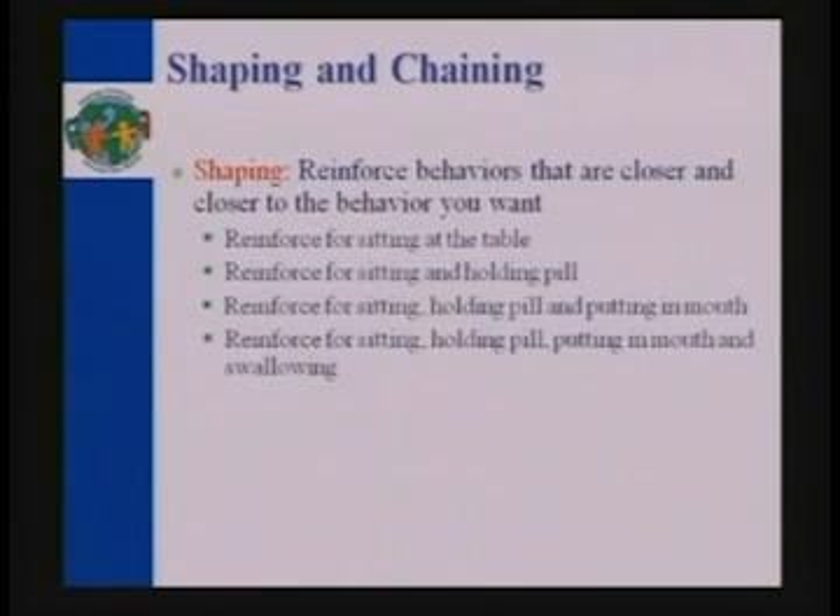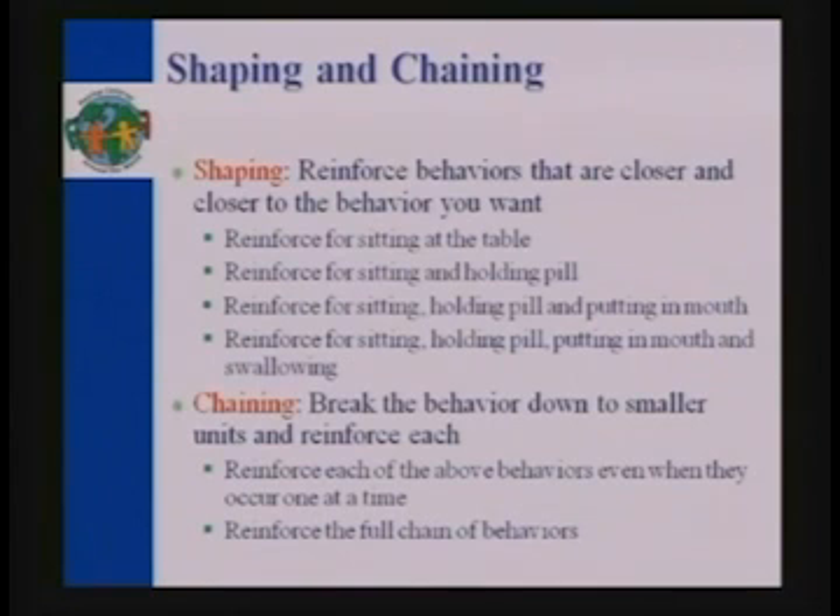Shaping basically means you're going to reinforce behaviors that are closer and closer to the actual behavior you want. The very first time you set up the location where you're going to teach this, you bring your child over and just reinforce them for sitting down there — that's it. The next time, maybe an hour or two days later, you bring the child over and have them actually hold a pill and that's it. You gradually shape the behavior to where they're comfortable and realize that environment is friendly. Chaining means you essentially break down the behaviors and reinforce them.